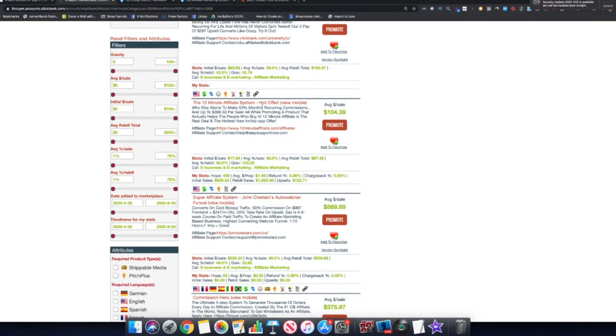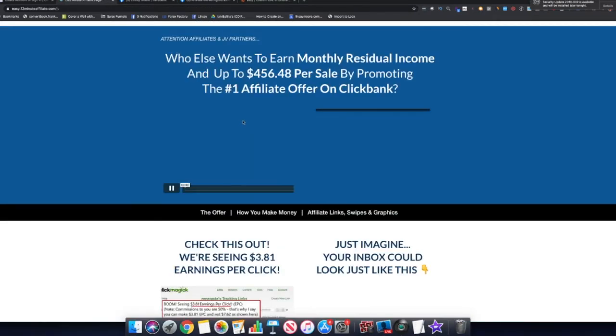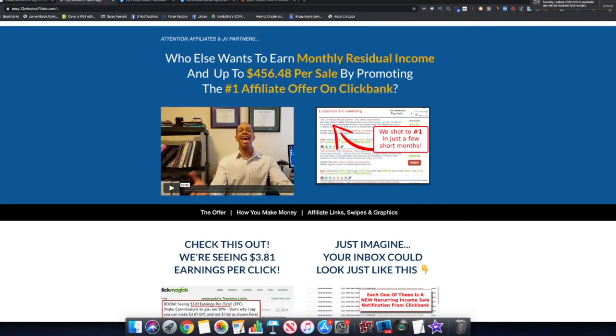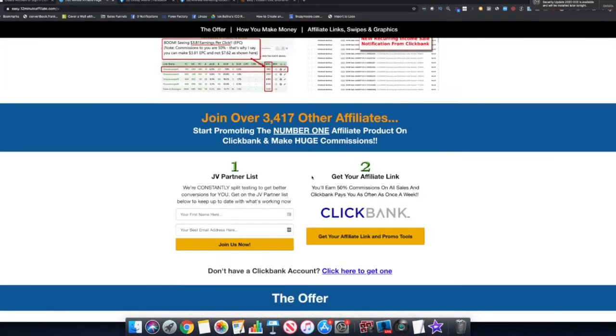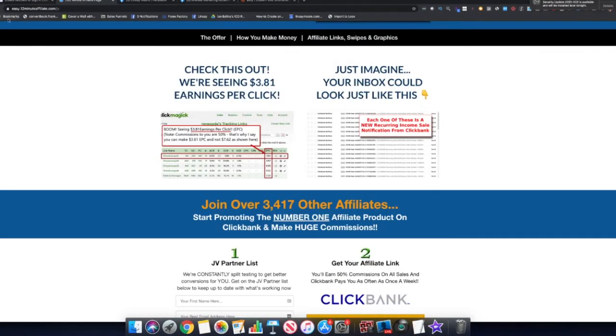You want to find products that have a high gravity. This one here has a gravity of 45, but the 12-Minute Affiliate System — which I actually promote — has a gravity of 153, which is really really good. It's a solid program I always talk about because it's a great way for anyone to learn affiliate marketing. You can click on the affiliate page link to get additional information and a welcome video from Devon who created the product.